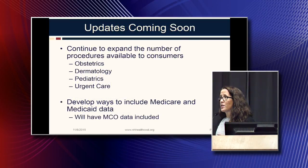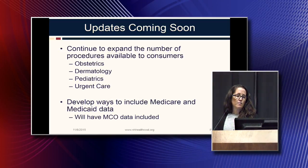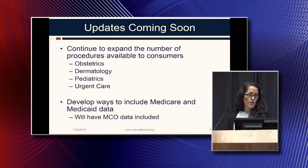We have ongoing projects, and in the near future we'll be continuing to expand the number of procedures available to include obstetrics, dermatology, pediatrics, and urgent care, as well as develop ways to include the Medicare and Medicaid data that will now be included in the information system database.